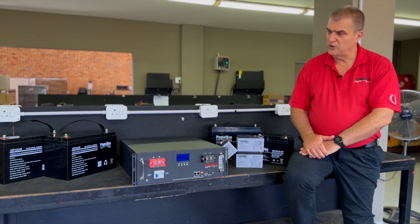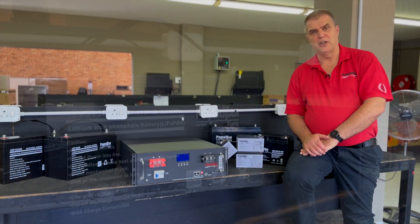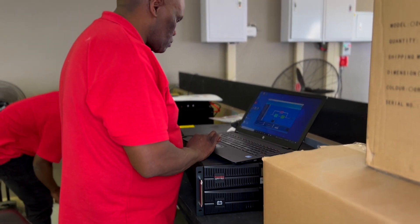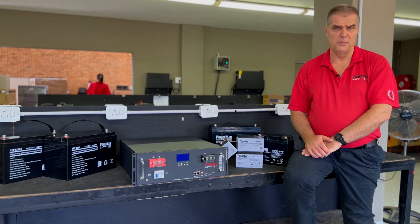We've moved on to the lithium battery, the LiFePO4, the lithium-ion battery. It is not a brand new technology in batteries — it was developed probably around 20-25 years ago, but it has been evolving and getting better and better. And it's now available to be used with an online UPS.